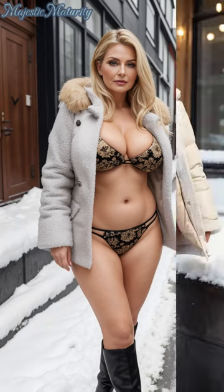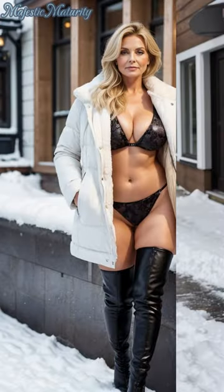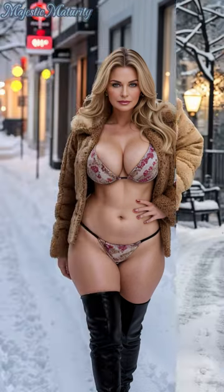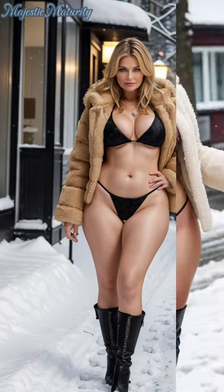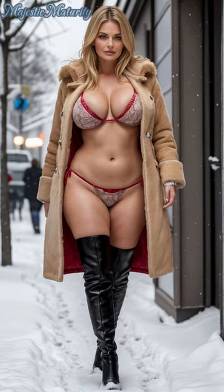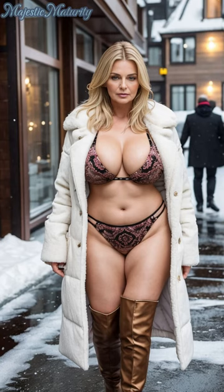The unexpected twist in this trend is the incorporation of a brocade bikini. Brocade, with its rich textures and intricate patterns, brings a touch of opulence and sophistication to the ensemble. Wearing a bikini in winter may sound unconventional, but when paired with the right layers, it becomes a bold fashion statement that celebrates the joy of dressing up, even in the coldest months.